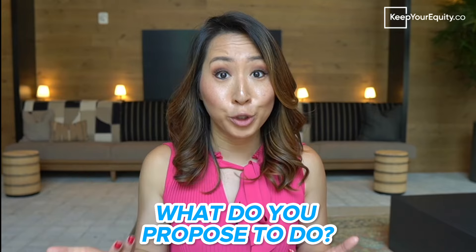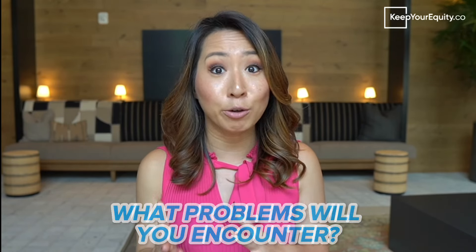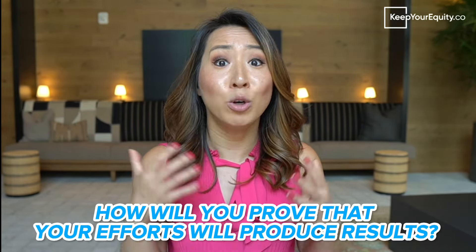When advising my clients on how to put together a really strong application, I like to go through a thought process exercise and ask them: if you were to get the grant funding tomorrow, what are you going to do step-by-step in order to get from point A all the way towards your end goal? This can be a great exercise to walk through what you propose to do in your application, what problems you might encounter, how you mitigate those risks, and how you would prove that your proposed effort will deliver the anticipated results. By breaking down these steps in this manner, it will help you outline and narrate exactly how you should structure your proposed application.